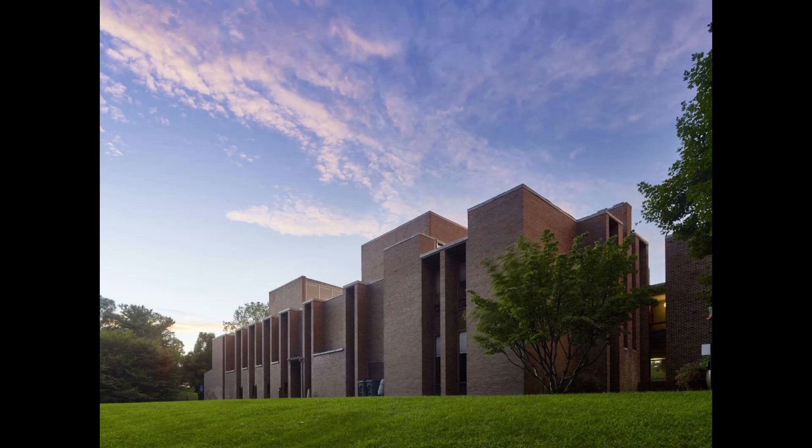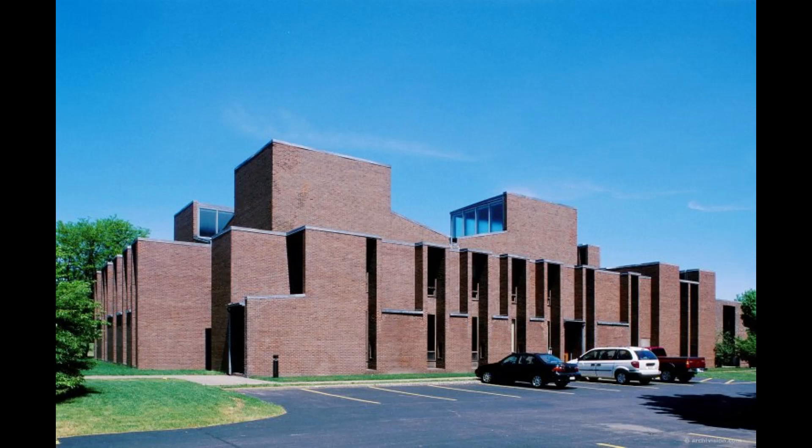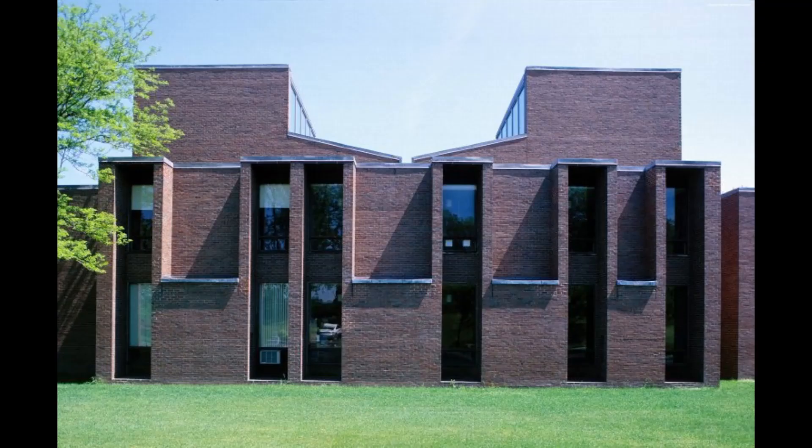The exterior façade of the First Unitarian Church is clad in a tapestry of red bricks, carefully arranged to create a visually captivating pattern. The warmth and enduring beauty of the brickwork not only reflect a connection to the earth but also evoke a sense of permanence and timelessness. As the sunlight washes over the brick walls, their texture becomes accentuated, adding depth and character to the building's exterior presence.